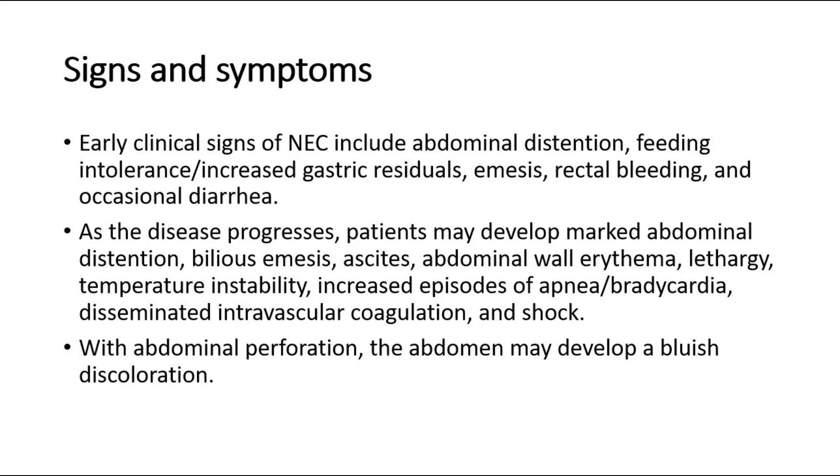As the disease progresses, patients may develop marked abdominal distension, bilious emesis, ascites, abdominal wall erythema, lethargy, temperature instability, increased episodes of apnea or bradycardia, disseminated intravascular coagulation, and shock. With abdominal perforation, the abdomen may develop a bluish discoloration.